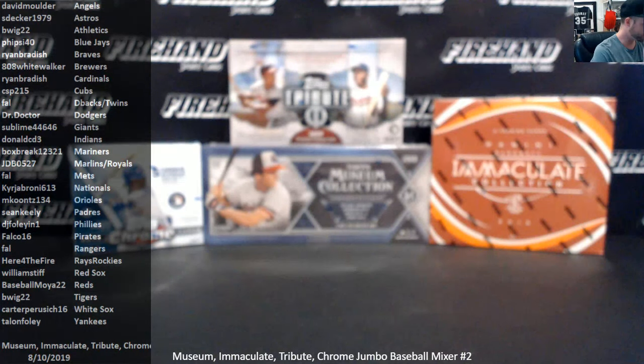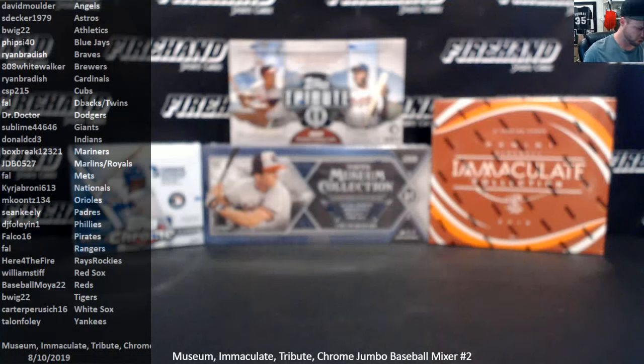I'm going to start with the Tops Chrome Jumbo, then I think we'll do Museum, then Immaculate, then Tribute — doing the order of release, except Chrome goes first because, I mean, it's Chrome. You know what I'm saying?